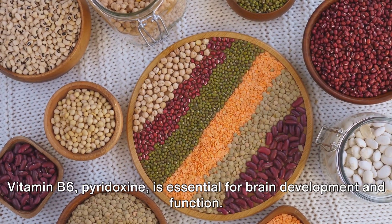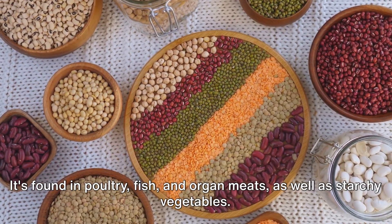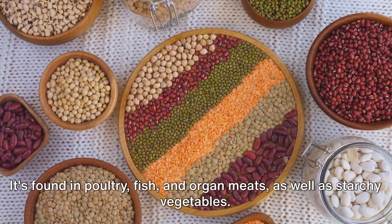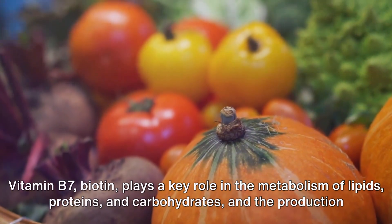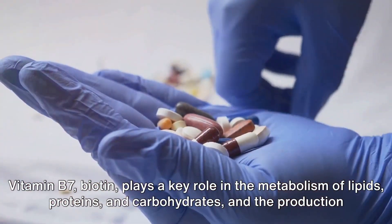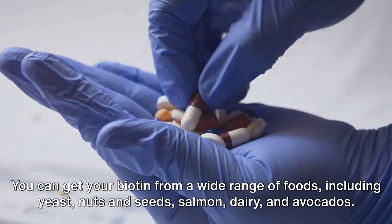Vitamin B6, pyridoxine, is essential for brain development and function. It's found in poultry, fish, organ meats, and starchy vegetables. Vitamin B7, biotin, plays a key role in the metabolism of lipids, proteins, and carbohydrates, and the production of hormones.